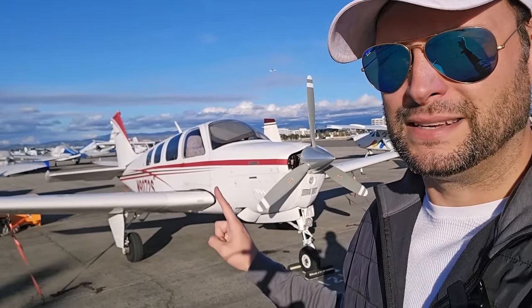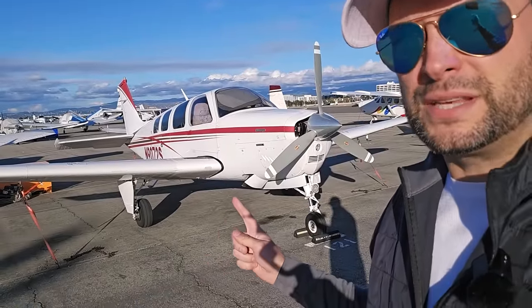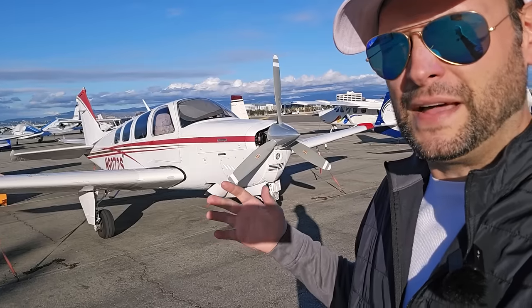Hey everybody, welcome to John Wayne Airport. I'm Bill, and if you've seen any of my videos, you recognize this plane. This is Brad's freaking awesome Bonanza. It's an A36, and I've wanted to do this for a long time — get Brad to give us a little tour of this plane.